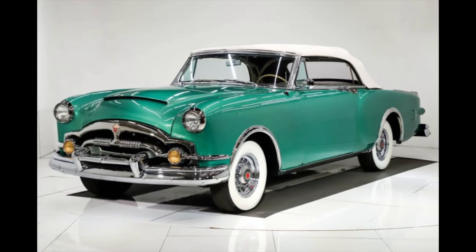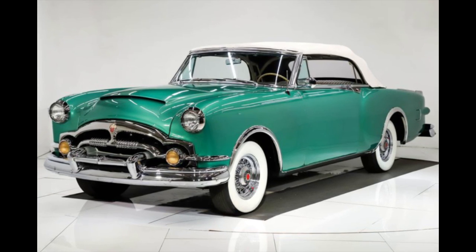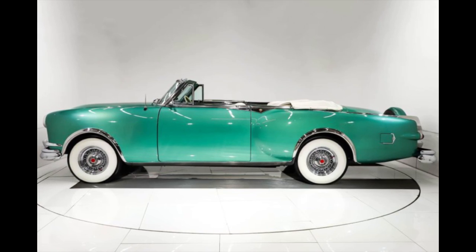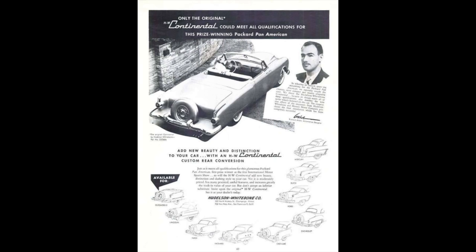What sets the Packard Caribbean apart from the other Packards was the hand-formed rear quarter panels, fully rounded wheel openings, continental kit, chrome wire wheels, and higher quality of interior materials.